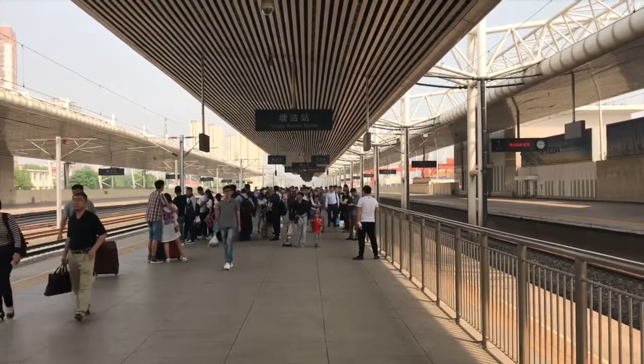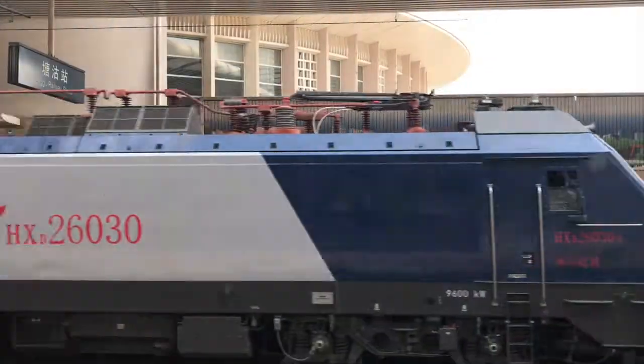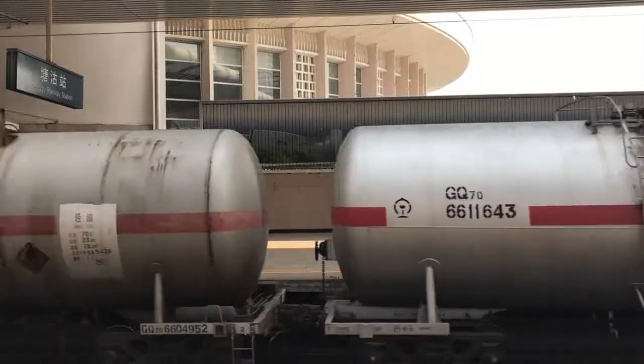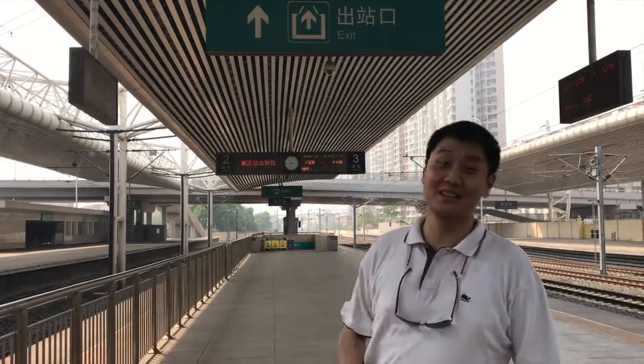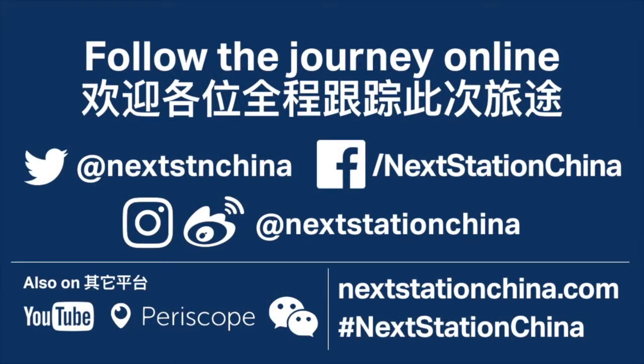I made it onto platform number 3, which I was soon to depart from. Nearby was another train coming in — this one pulling cargo or goods, not people. This is indeed quite a busy station. That's it for me now at Tanggu railway station; I'm not bound for the exit, but I'm bound for my train on platform 3, so I'll see you there. Thank you all for the time.